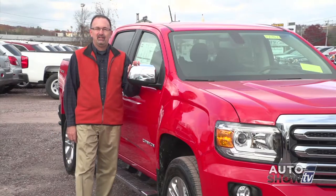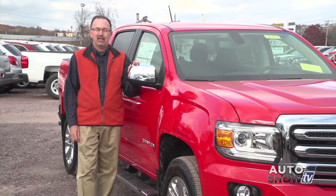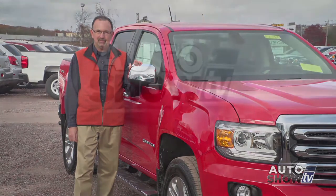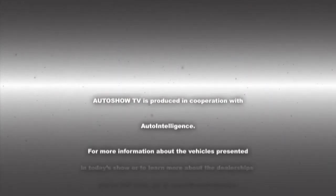Once again, this is the all-new redesigned 2015 GMC Canyon. The folks at Cerrone's in South Attleboro would love to have you come down and take it for a test drive. Be safe on the roads this week — don't drink and drive, and don't text and drive. This has been Auto Show TV, produced in cooperation with Auto Intelligence. Thanks to our participating dealers and sponsors.